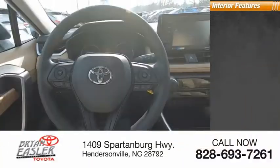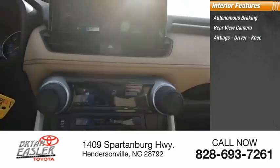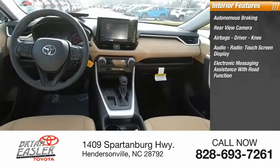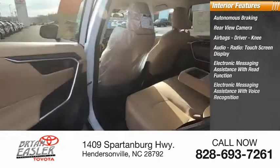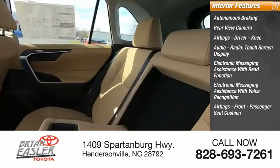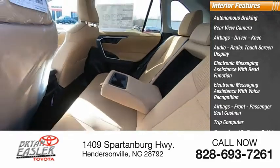Inside you'll find autonomous braking, rear view camera, airbags — driver, knee — audio radio, touchscreen display, electronic messaging assistance with read function, electronic messaging assistance with voice recognition, airbags front, passenger seat cushion, trip computer, cargo area 12-volt power outlet, and child safety locks.